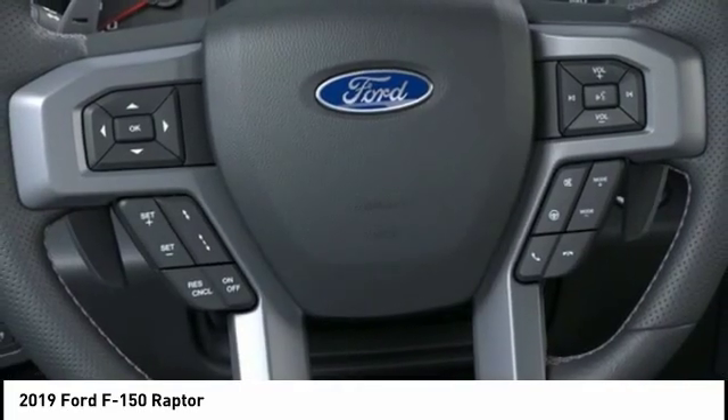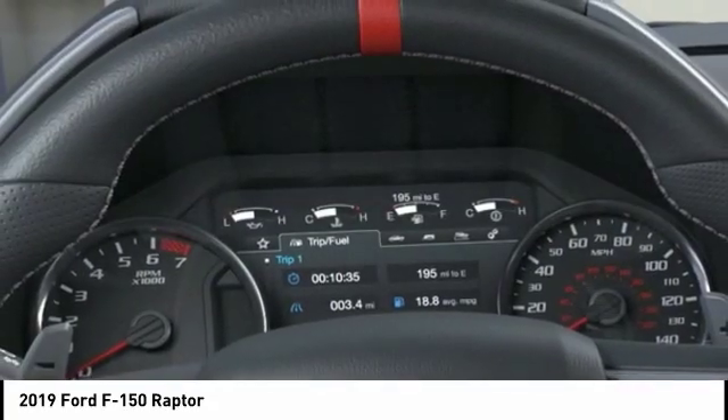Front suspension type: double wishbones. Your new ride is just a phone call away.